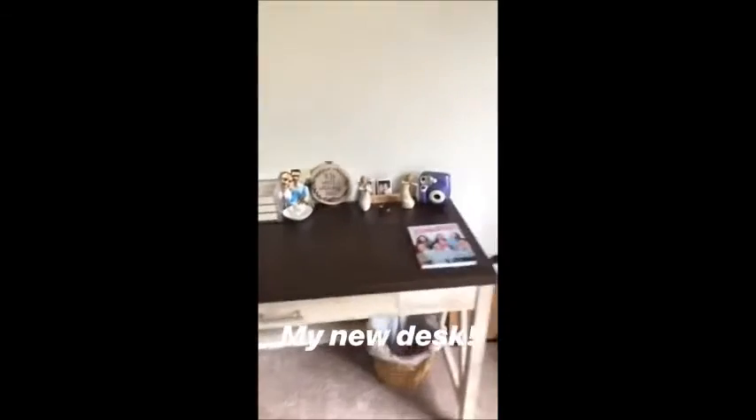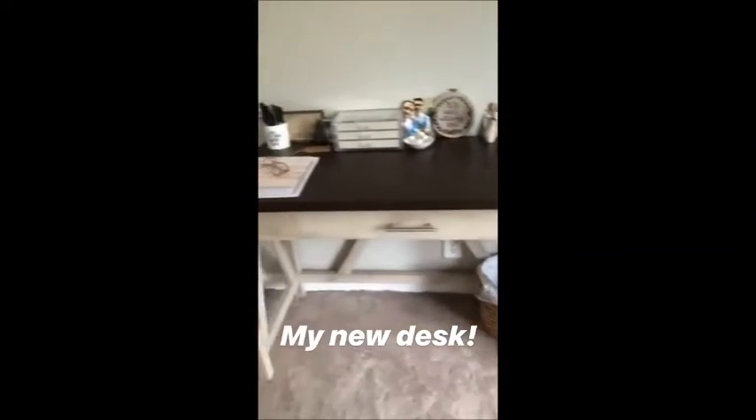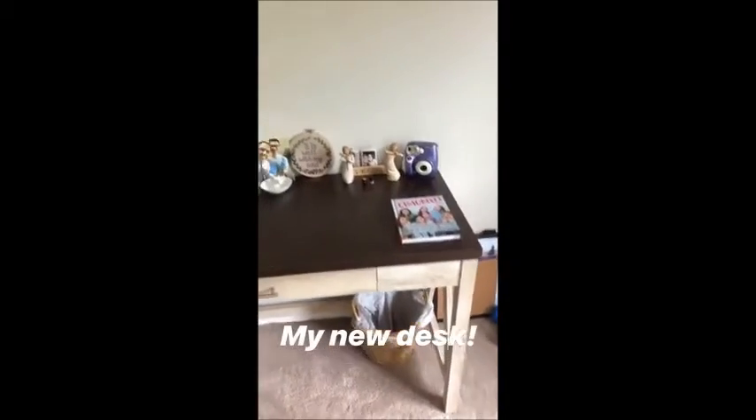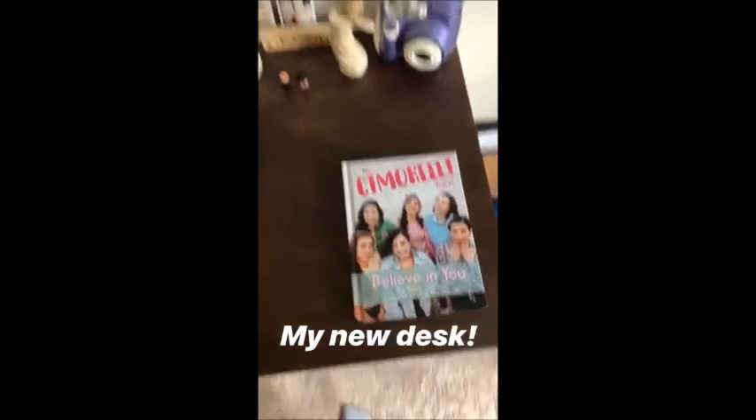This is my new desk — it was a process assembling it, but I love it. I'm so happy with how it turned out. I do have a lot of little things on here. First of all, I have our book sitting there, which is awesome.